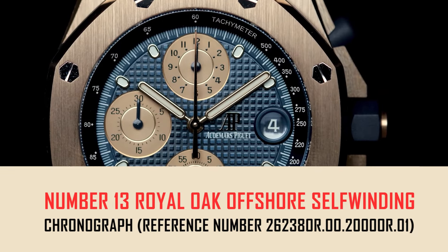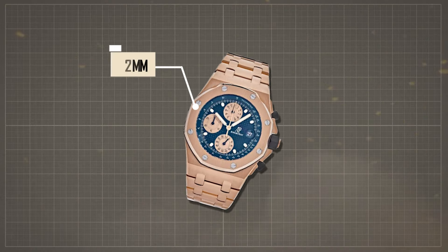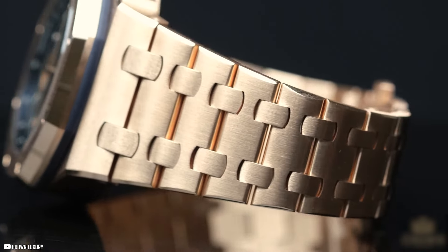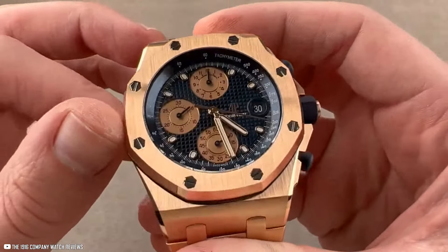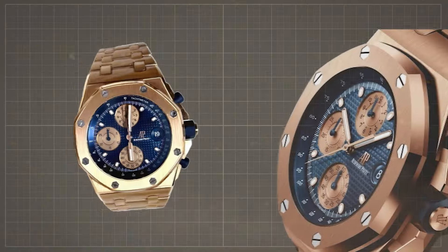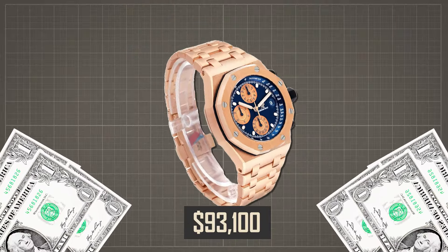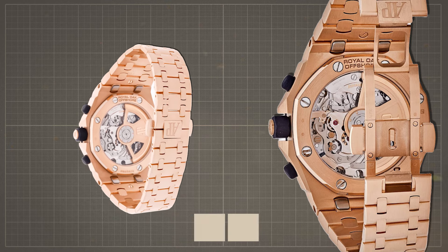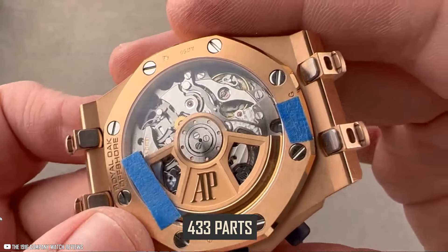Number 13: Royal Oak Offshore Self-Winding Chronograph, reference number 26238OR.00.2000OR.01. With its 18-karat pink gold 42mm case and water resistance up to 100 meters, this watch exemplifies luxury at its finest. Its blue dial features a distinctive petite tapisserie pattern, complemented by pink gold toned counters, applied hour markers, and luminescent Royal Oak hands. Priced at $93,100, it includes an 18-karat pink gold bracelet with AP folding clasp and an interchangeable blue rubber strap. It boasts a 70-hour power reserve, operates at 4Hz, and consists of 433 parts.